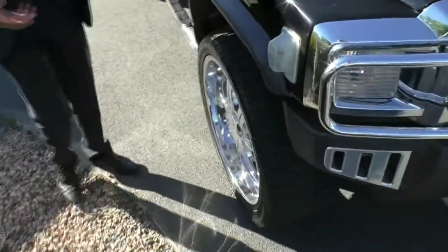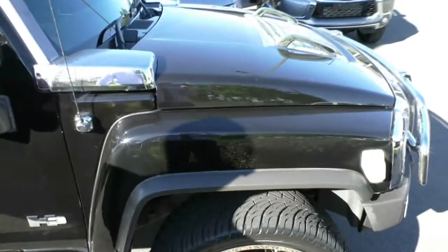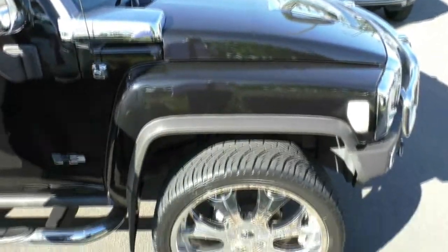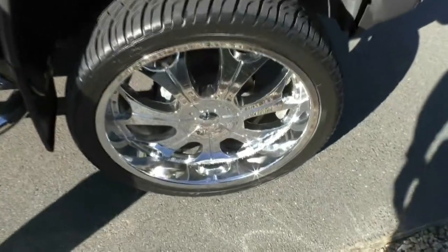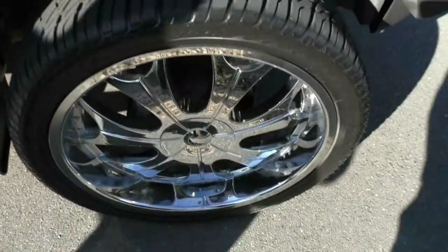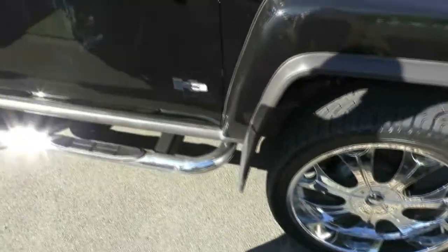Keeping with the theme of the chrome added to this car, it does have awesome, really shiny 24-inch rims with low-profile tyres. This car also does have its stock wheels with it, which will be sold with the car as well.